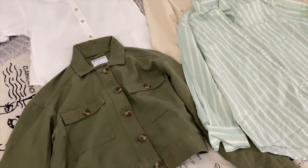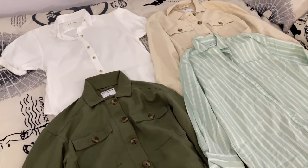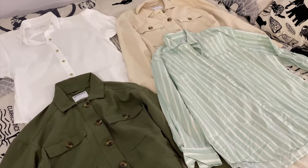With Egypt being a Muslim country, I have to pack a little bit more conservatively than I normally would. With every outfit I'm making sure to keep my shoulders and my knees covered. I'm bringing these four button-ups to layer over other outfits, help keep the sun off me, and keep me warm at night when the desert cools down.